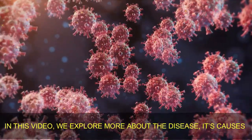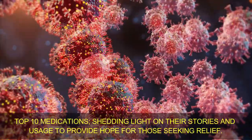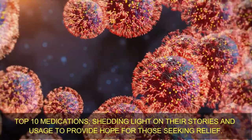In this video, we will explore more about the disease, its causes, and its top 10 medications, shedding light on their stories and usage to provide hope for those seeking relief.